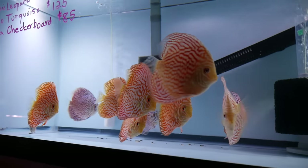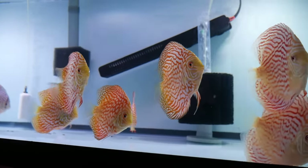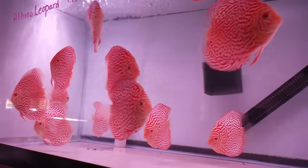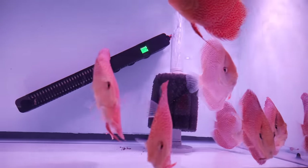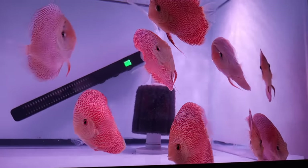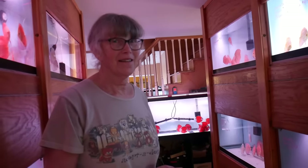Over in the far left I see some discus that maybe I'll pick up today. I really like the golden checkerboards and the leopards — also a smaller size than some of the other discus, which will fit in my tank. Well, it's fun to watch them grow out. Thanks so much for giving us a behind-the-scenes tour. I'm ready to pick out a few fish and hit the road. Great, I'll be glad to pack them up for you.